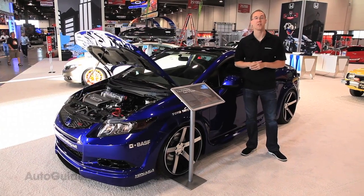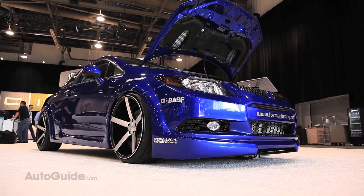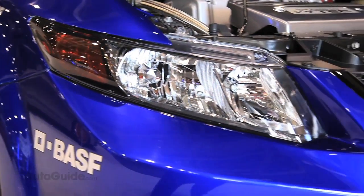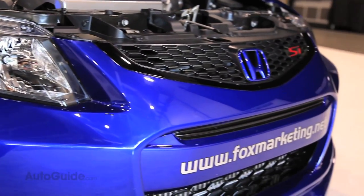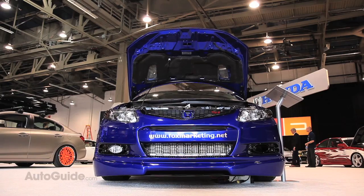Arguably the centerpiece of Honda's exhibit this year at the SEMA show is this — the Fox Marketing 2012 Civic SI. It is a very wild machine, although from a company like Fox Marketing that's built some of the craziest SEMA cars we've ever seen, this is pretty tame with some very clean, soft lines.